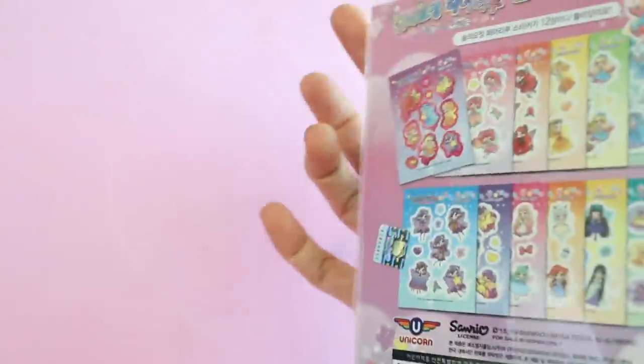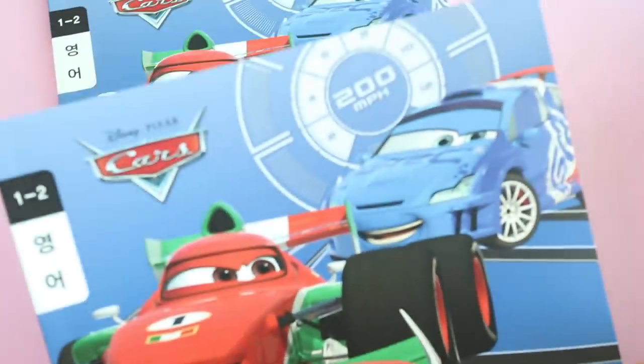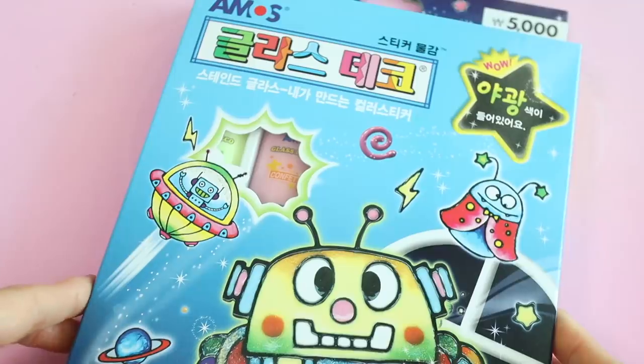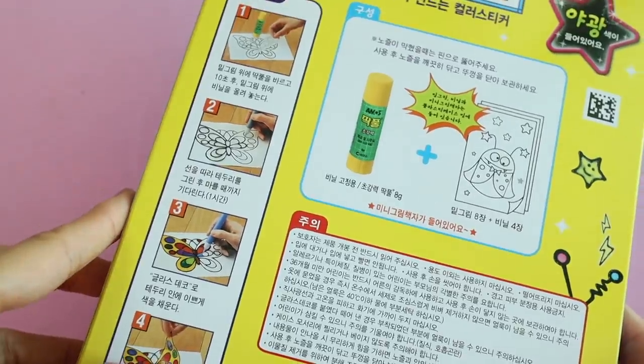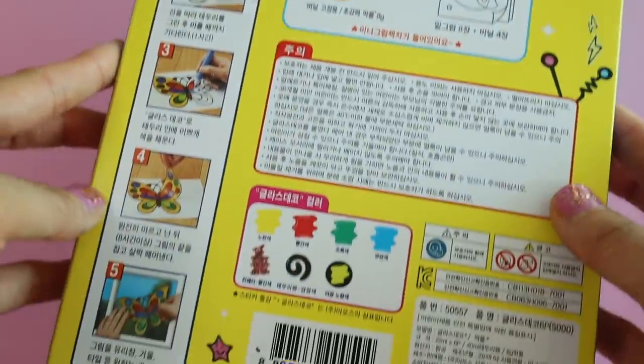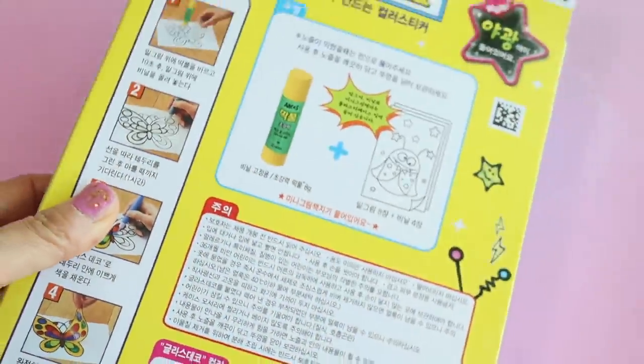Valentina picked out this cute little sticker book for my niece. For my nephew who really likes the movie Cars, we got him these little notebooks that he can practice writing in. This is a glass deco kit I got for my niece and nephew — it's sort of like glue you put onto plastic sheets, you can make designs and then stick them on your window.